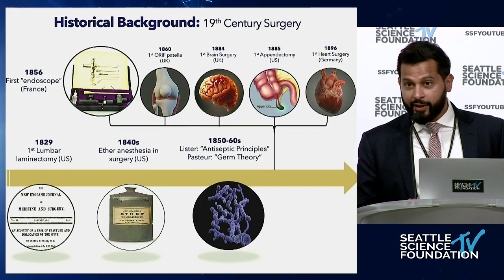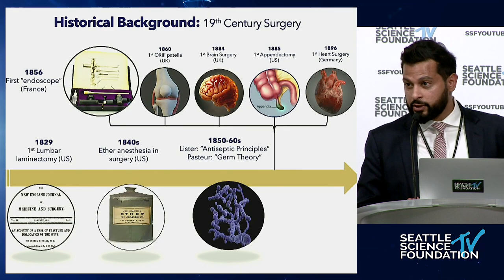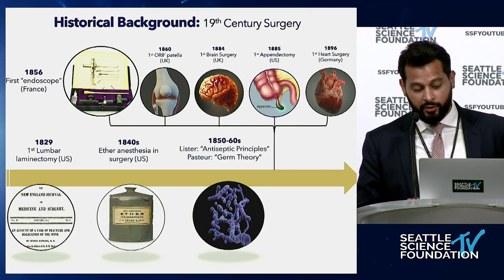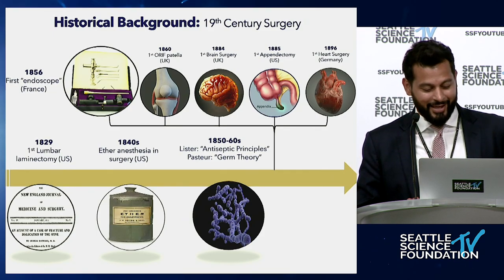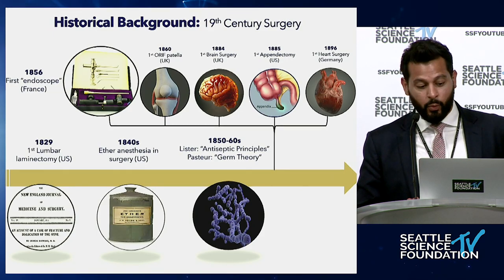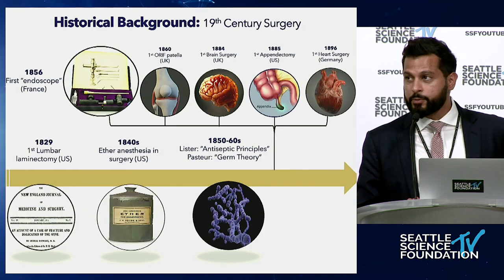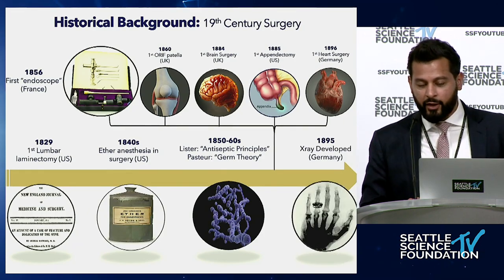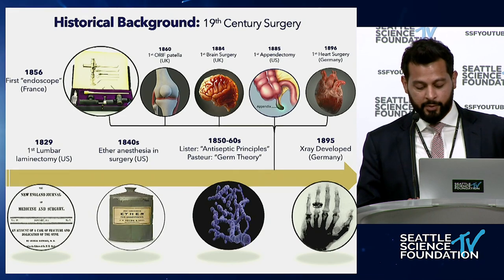If you look at it, 1856 was when the first endoscope was made — actually before all those surgeries. The first endoscope was a long tube full of mirrors with a small chamber. For illumination, they used burning kerosene and would insert this into patients' urethras, which didn't end pretty well. That was our first experience with endoscopes in surgery, and it was purely diagnostic. Then in 1895, the development of the x-ray allowed visualization of bony anatomy, which is when orthopedics and spine surgery really started taking off.